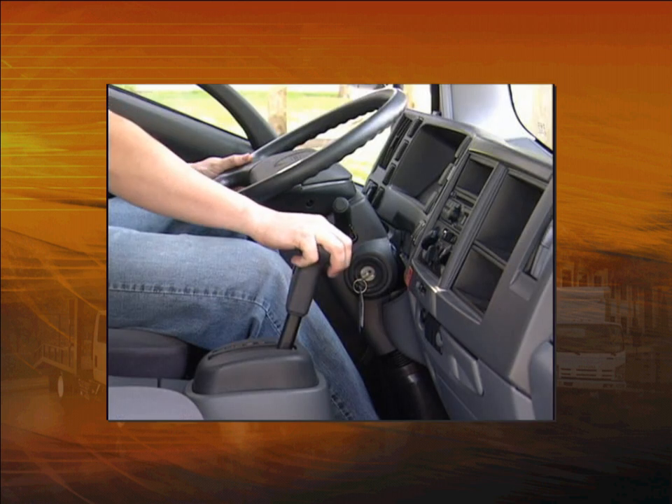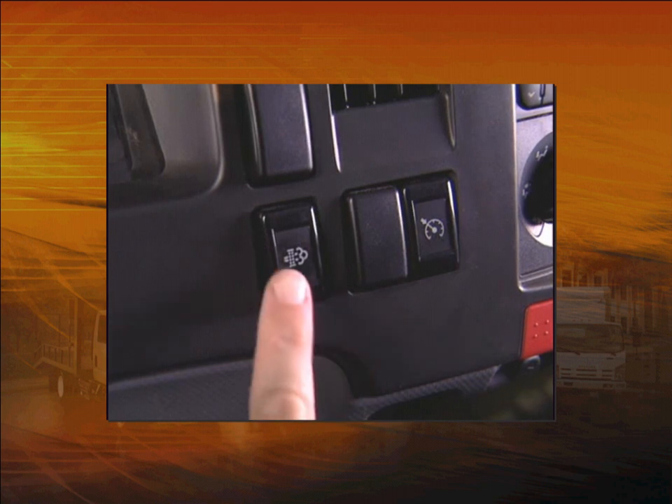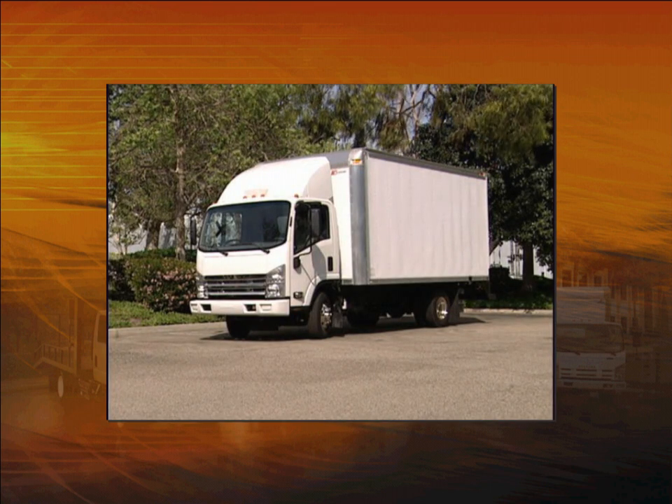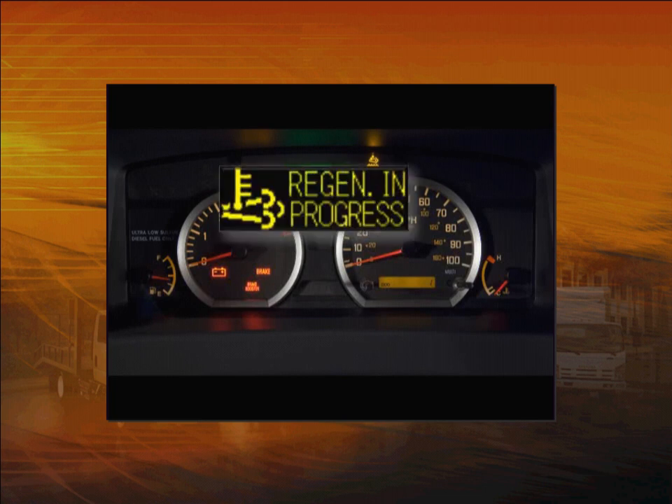With the engine running, press this regeneration switch. The regeneration process will begin. Again, you'll see this icon in the MID letting you know regeneration is in progress. It's important to keep the vehicle parked and the engine running until the Regen in Progress lamp goes out. It should take about 20 minutes. If you start the selectable regeneration process, you must let it complete before driving again.